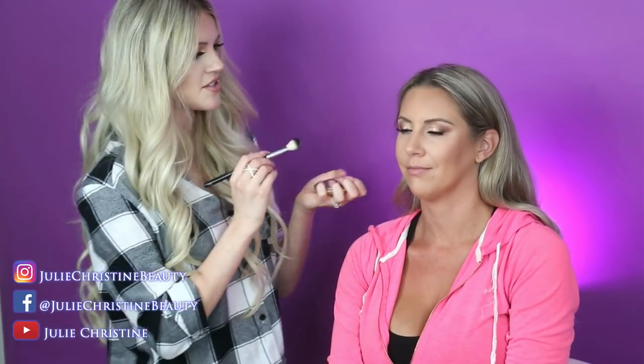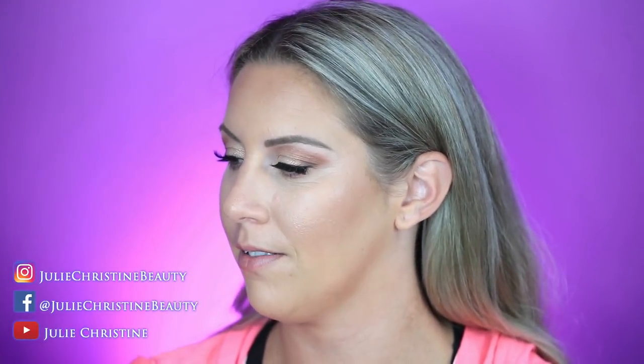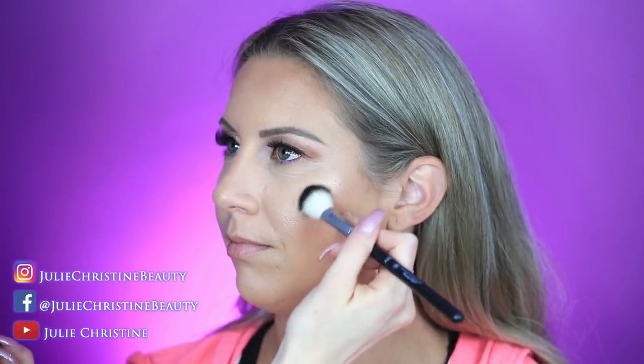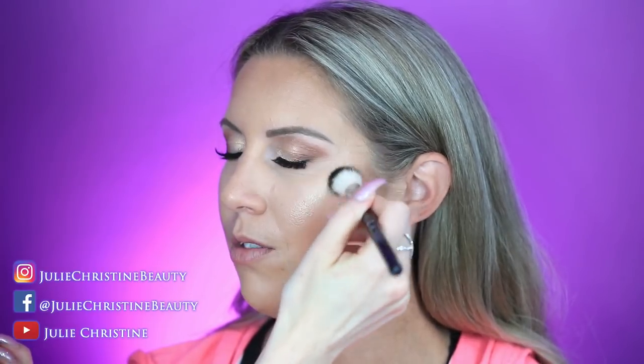Thank you guys for watching live — I love your questions. This is BECCA Champagne Pop highlighter. Have you ever used their highlighters? They're really pretty — this color is like a champagne gold, and it's such a beautiful match for her warm, bronzy skin tone.